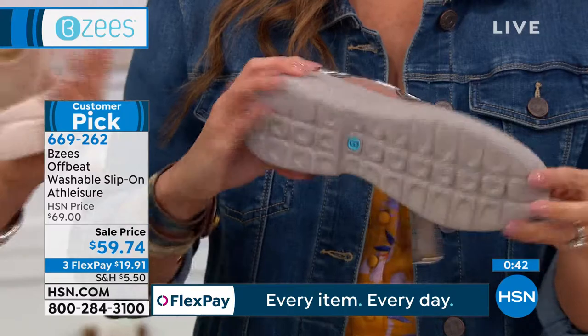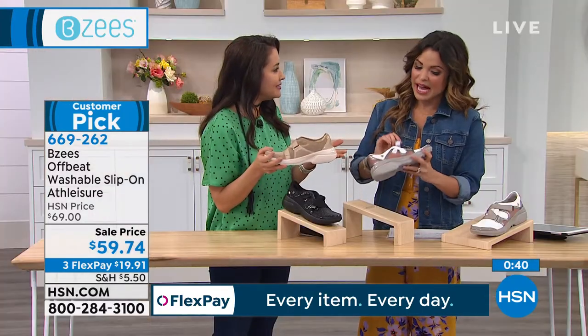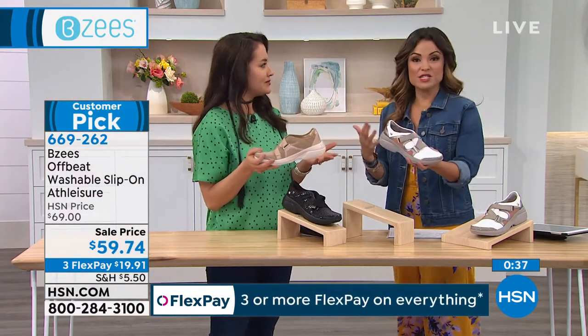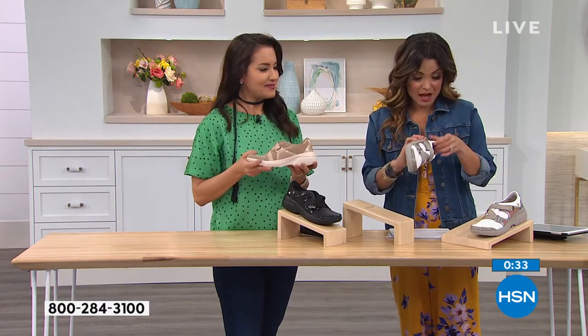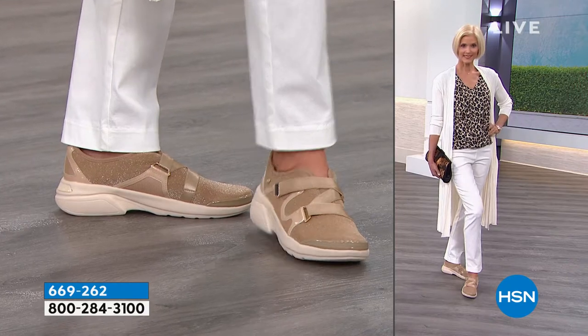Wear it boating, wear it out. If it gets wet, it's fine because you're going to throw these into the washing machine and never have to worry about it getting stinky or yucky.